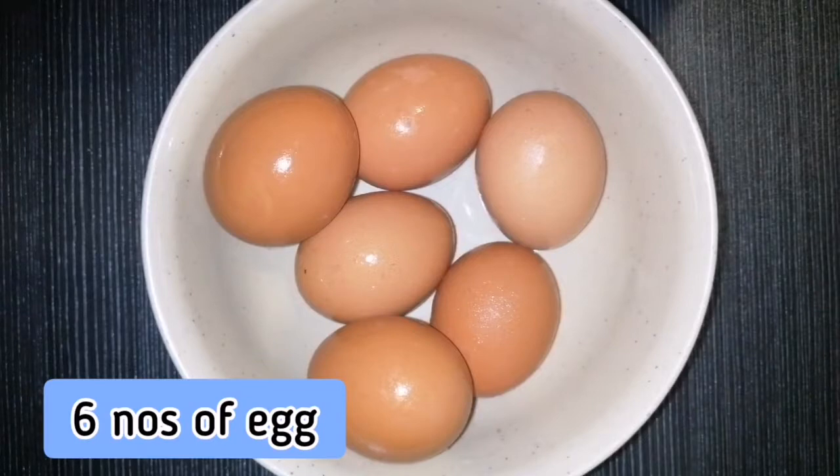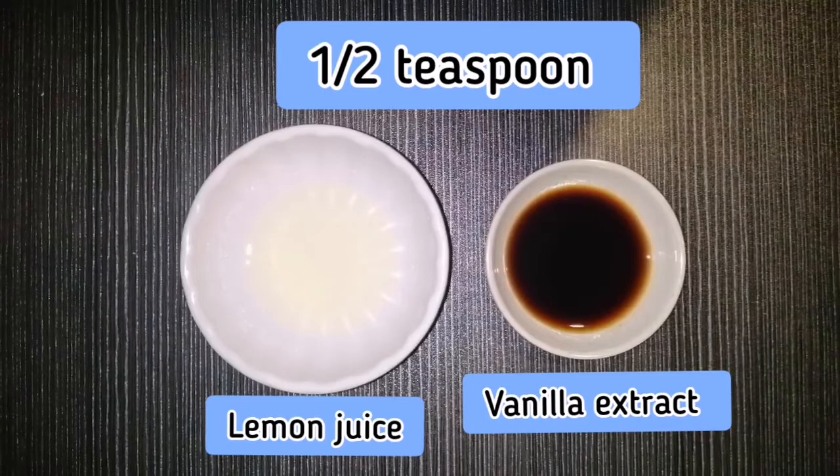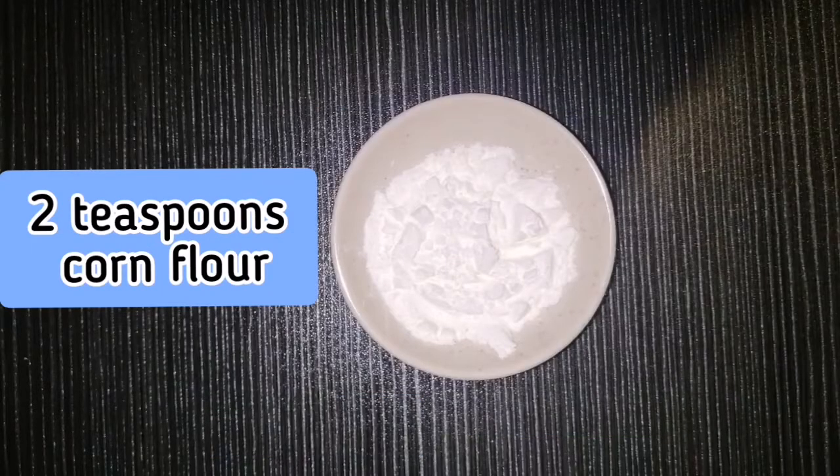For the mini pavlova meringue, you will need six egg whites, one cup of granulated sugar, one and a half teaspoons of lemon juice and vanilla extract, and two teaspoons of corn flour.